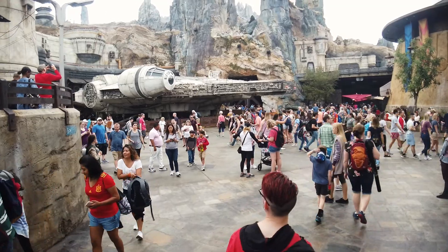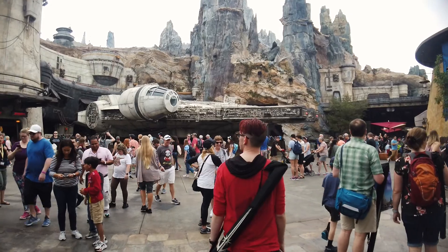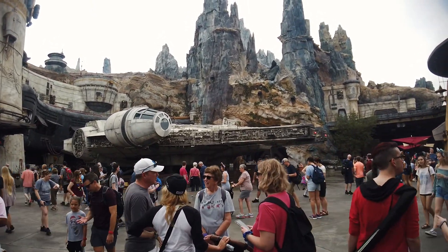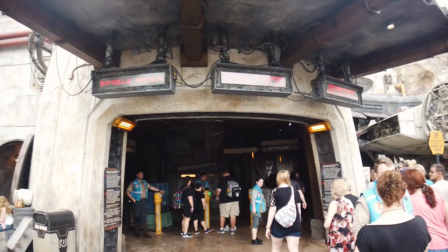But coming down these stairs and seeing this gorgeous hunk of junk — oh, she is beautiful. I love it here so much. Smuggler's Run is a 70-minute wait, not too bad, and single riders is open, so that's nice.